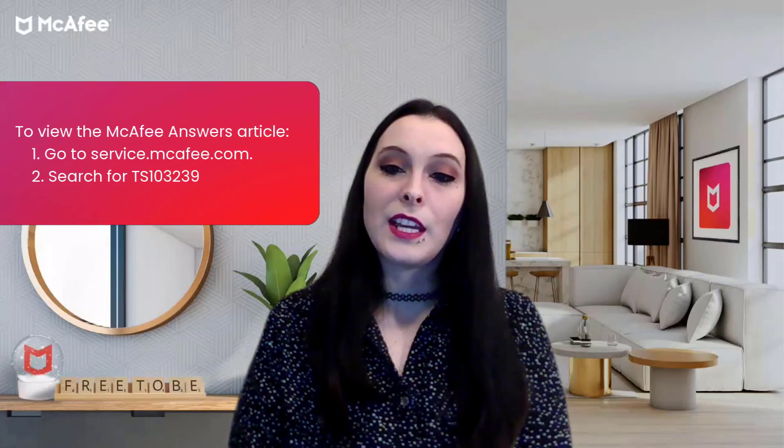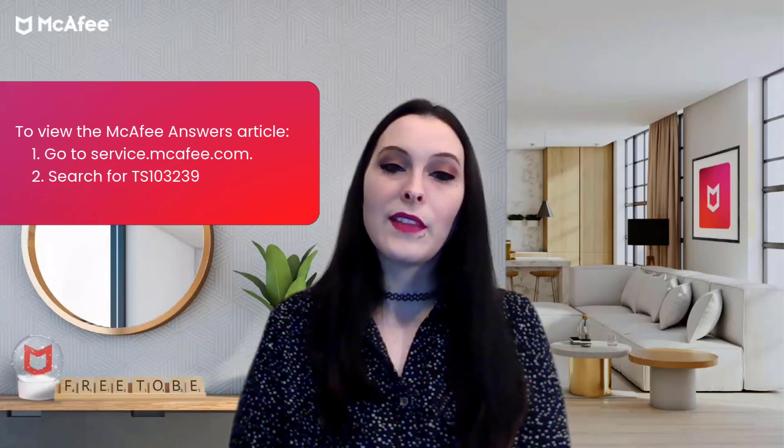We'll be doing a McAfee Answers session specifically on our Protection Score soon, so if you want to learn more, keep an eye on our McAfee Answers KB article to see when that event takes place.